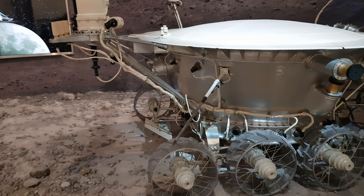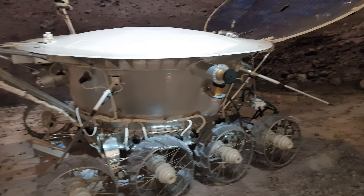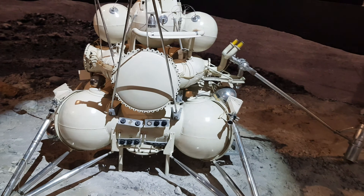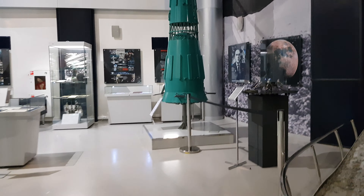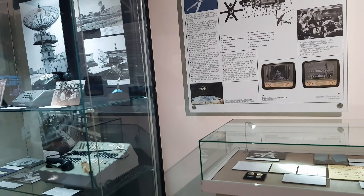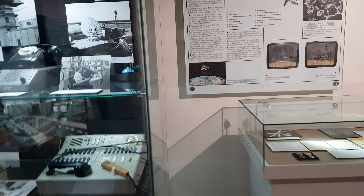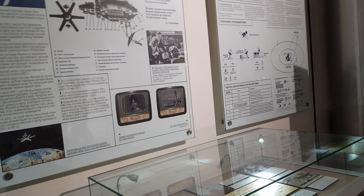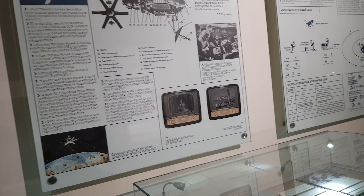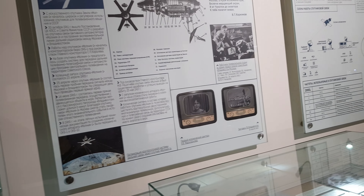Mir space station — the basic module. This is space food: bread, saucers, juice, cocoa. This is the refrigerator. Cute.